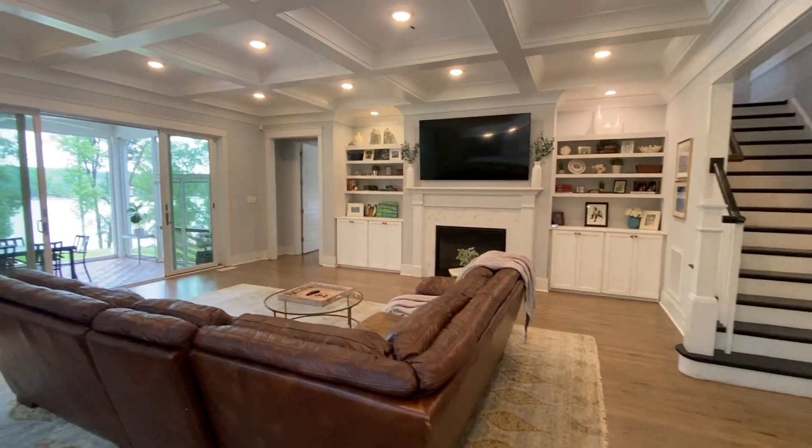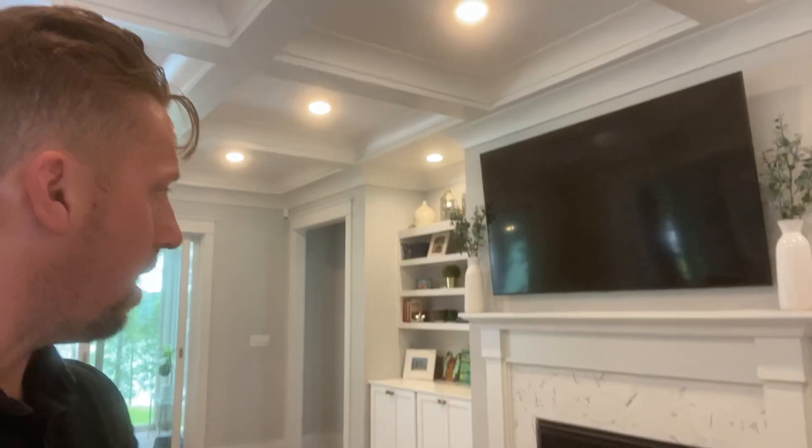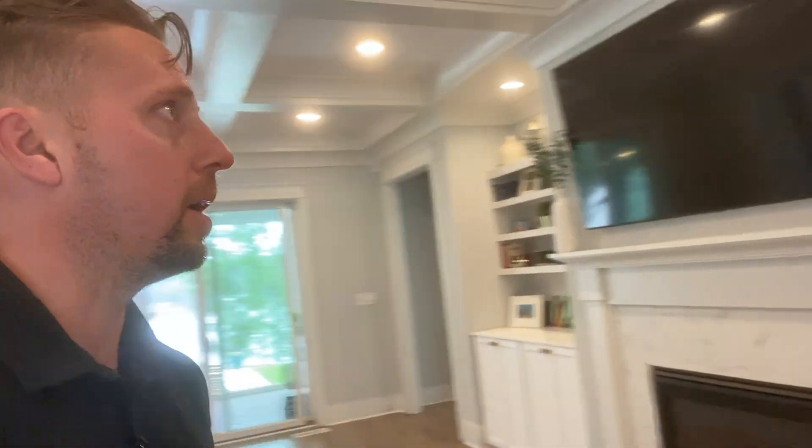In the living room, you'll see they've got the built-ins with the cabinets. The TV hung above the fireplace with a very clean, almost modern farmhouse fireplace. The molding and the ceiling — great detail.